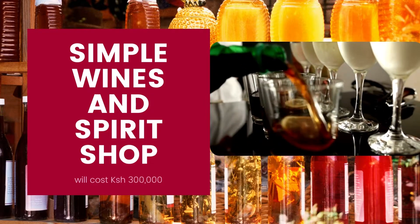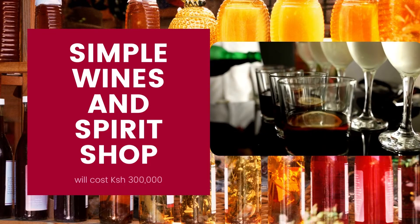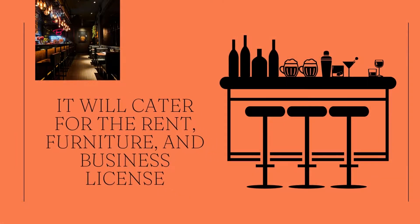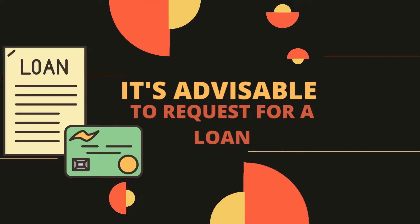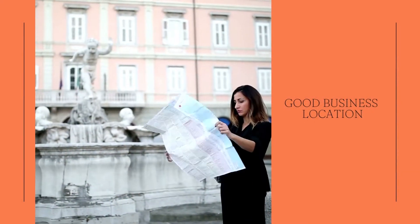To start a simple wines and spirit shop or business, you will need about 300,000 Kenya shillings. That way you will be able to pay rent, license, room furniture, among others. If you don't have this amount of money, consider applying for a loan.